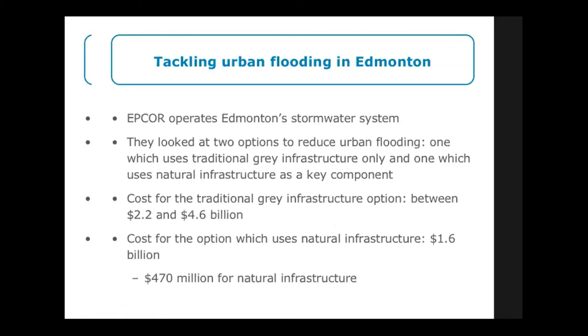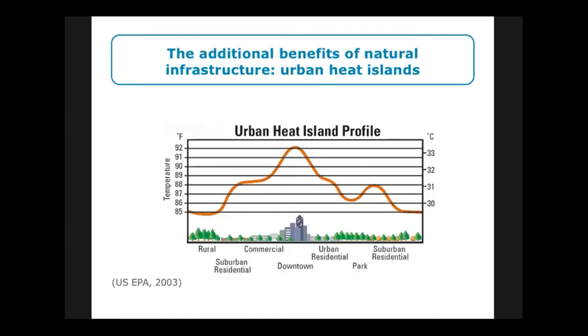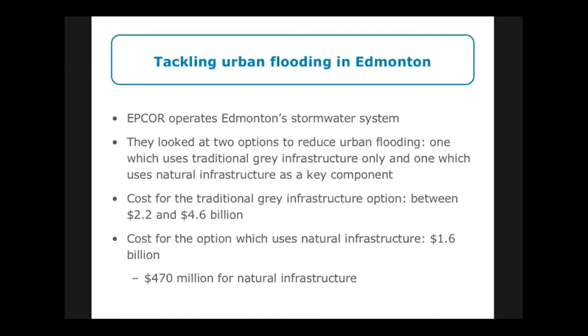The City of Edmonton is taking on a leadership role in the natural infrastructure world. They've come up with a very good 20-year plan to combat urban flooding. Those couple of slides were meant to show what municipalities are doing for widespread green stormwater infrastructure — cities building natural infrastructure to manage roadways, and Edmonton using natural infrastructure for urban flooding prevention.